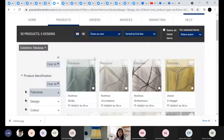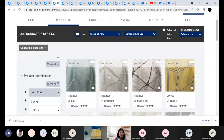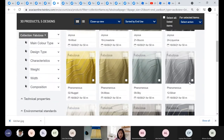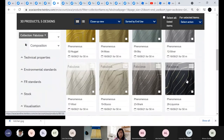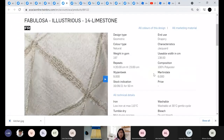The next collection on the digital platform is Fabulosa. Fabulosa has five designs and a total of 30 colors. This is an interesting collection — it consists of raw industrial designs, and also matte pyramid shapes, which can be seen in the design called Illustrious.